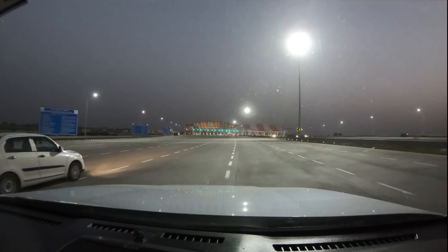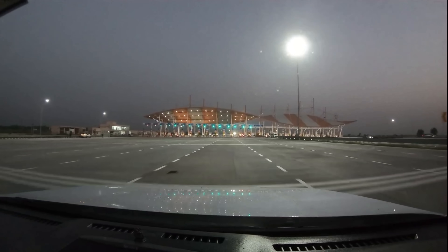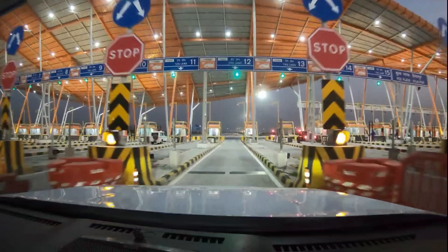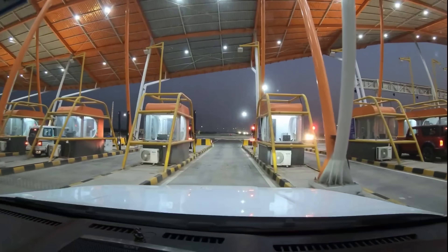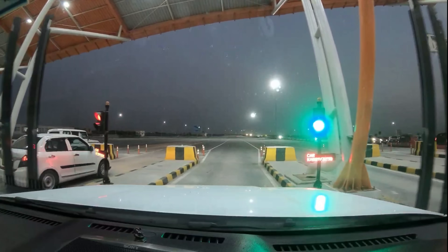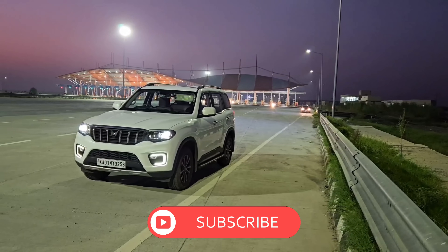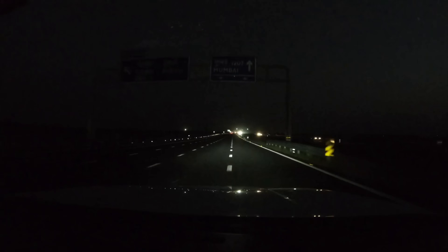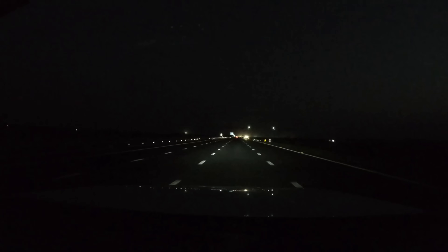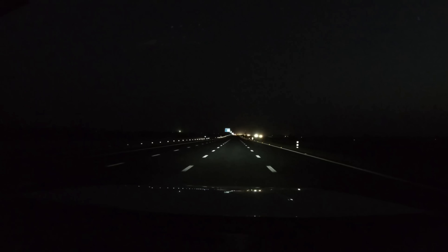There is the entrance of the Delhi-Mumbai expressway. Almost all expressway entrances in the country have a similar design language, and that's not a bad thing. The sun has just gone down and it looks magnificent with all the lights lit up. This highway is built to international standards. Two stretches have been opened so far and we are driving on the first one. Roadside amenities like rest areas, fuel stations, and restaurants are at regular intervals on this stretch.